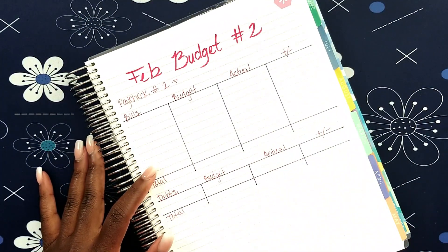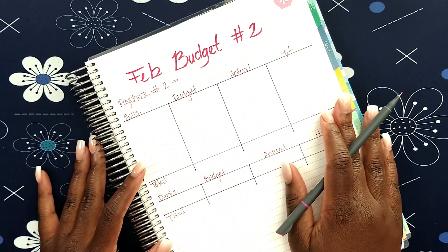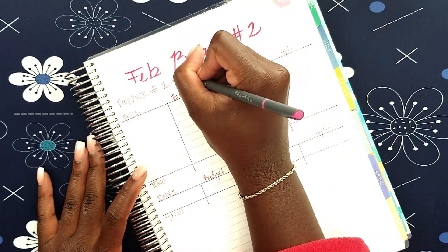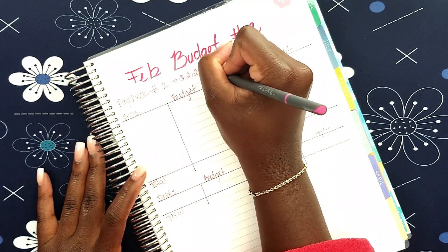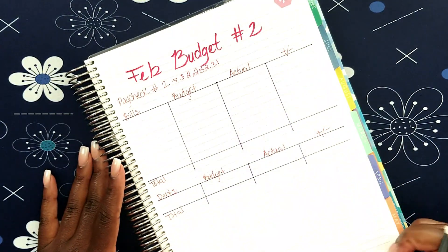So let's get into February budget number two. My paycheck for the 15th is $2,252.31 — that's what we have to work with.